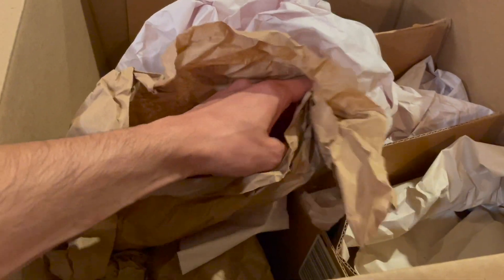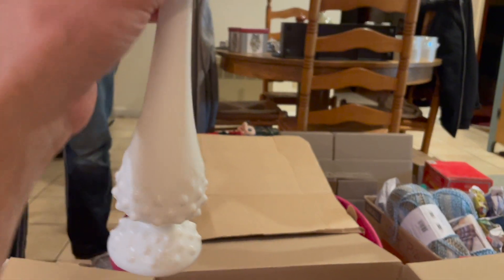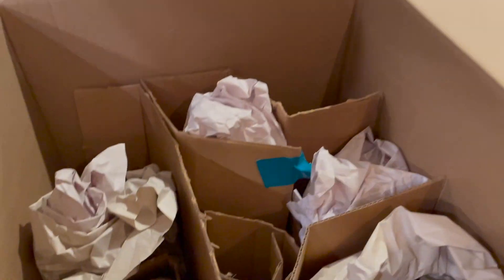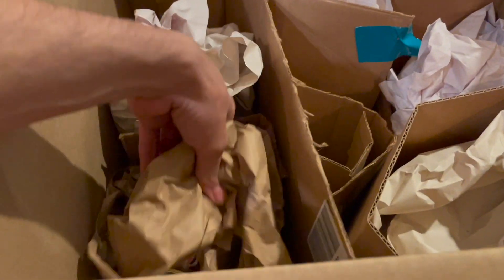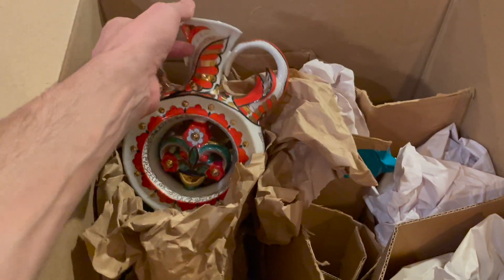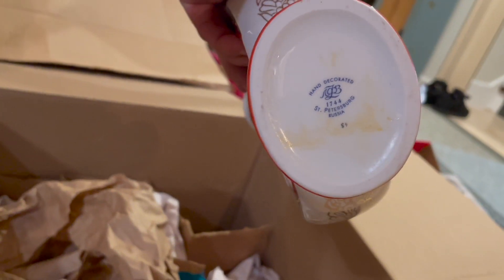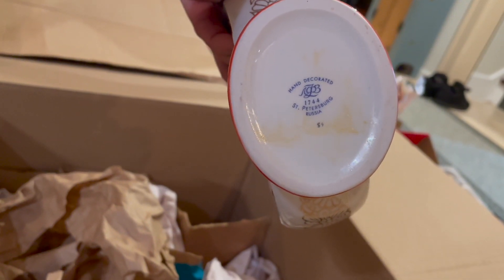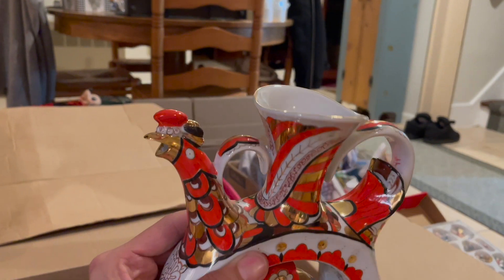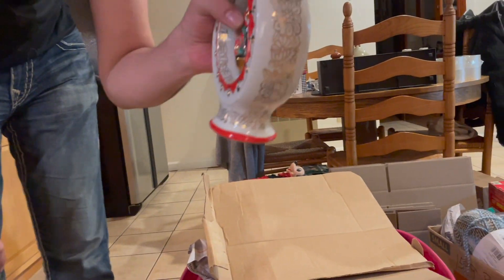We wrapped everything up nice and neat. The Fenton swung vase - it still has a sticker on it. I like that, that's nice. There's another Fenton - I believe it's Perla. I like that, look at the colors. Who makes that? Hand decorated, St. Petersburg, Russia. I like it - it's a teapot!